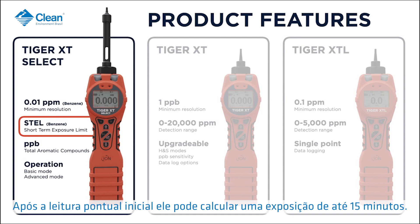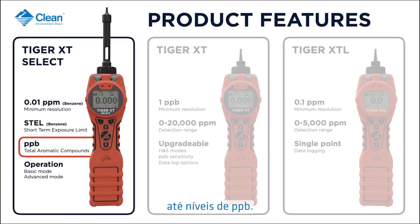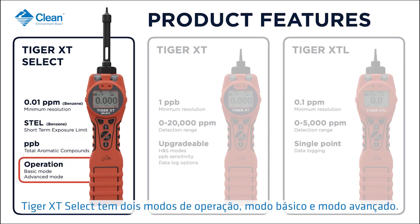Without a tube fitted, Tiger XT Select will detect a wide range of total aromatic compound gases down to ppb levels. Tiger XT Select has two modes of operation: basic mode and advanced mode.